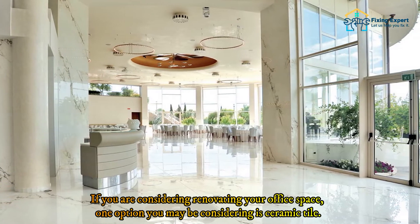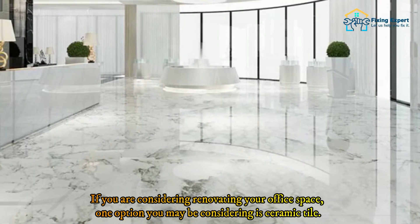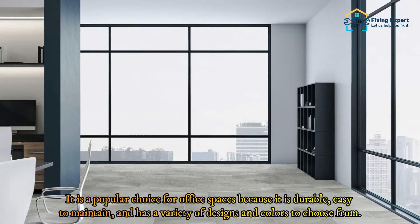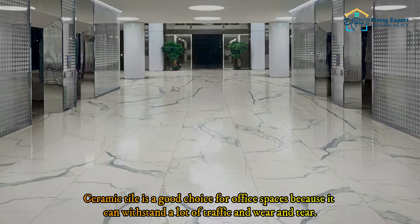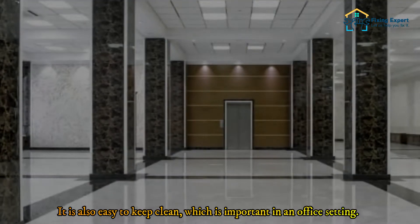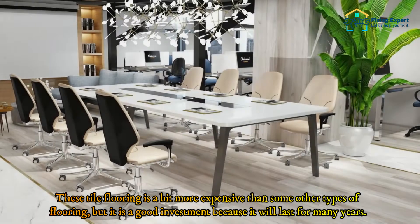If you are considering renovating your office space, one option to consider is ceramic tile. Ceramic tile is a type of flooring made from natural clay materials. It is a popular choice for office spaces because it is durable, easy to maintain, and available in a variety of designs and colors. Ceramic tile can withstand a lot of traffic and wear and tear, and is also easy to keep clean, which is important in an office setting.